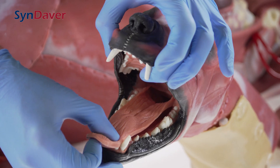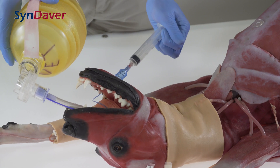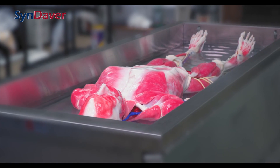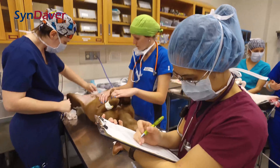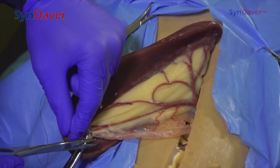The Sindaver Surgical Canine is the most advanced, hands-on surgical simulator on the market today. Based on technology originally developed for training in human medicine, the canine was developed in conjunction with the University of Florida College of Veterinary Medicine and provides students with an unparalleled surgical training scenario without risk to live animals.